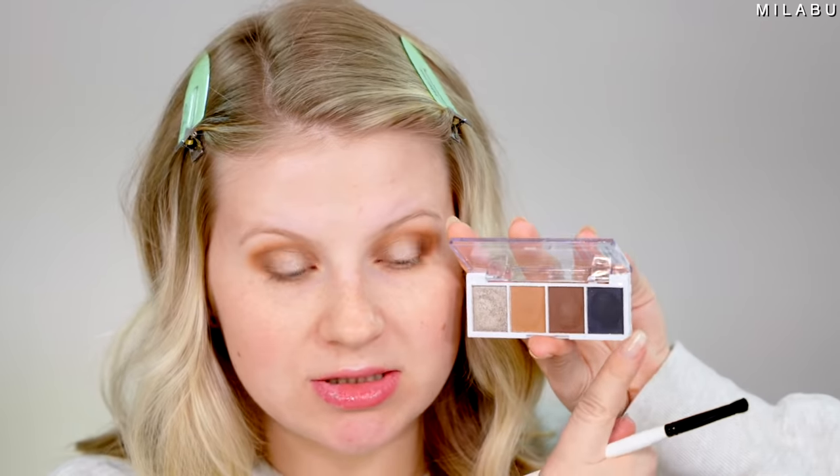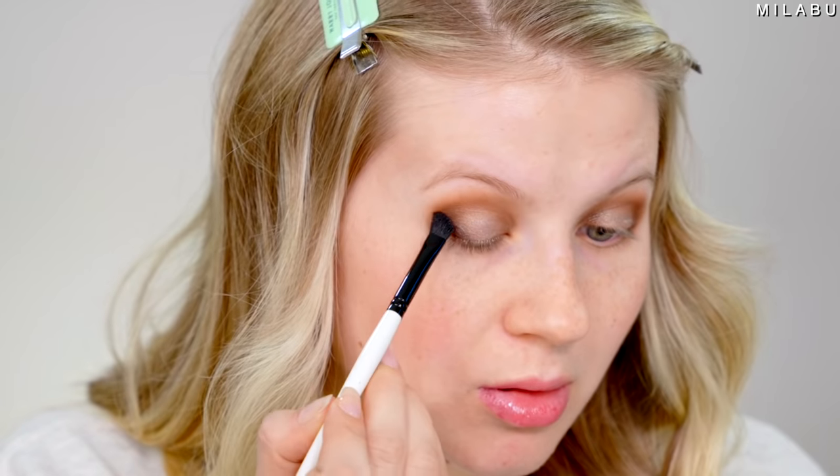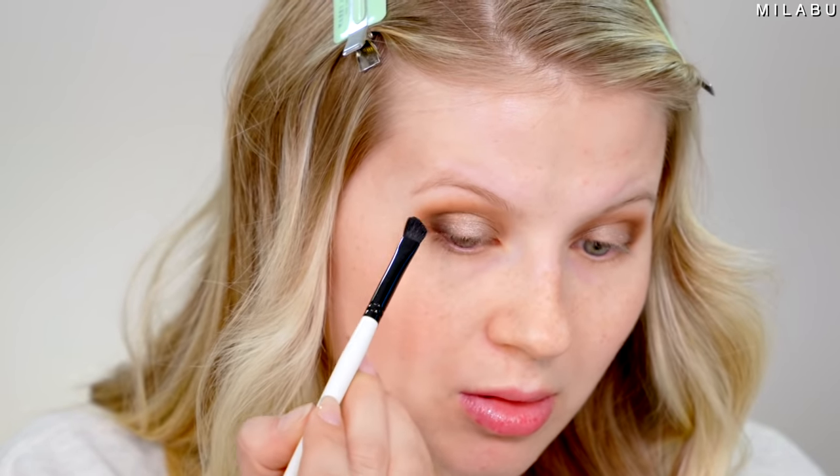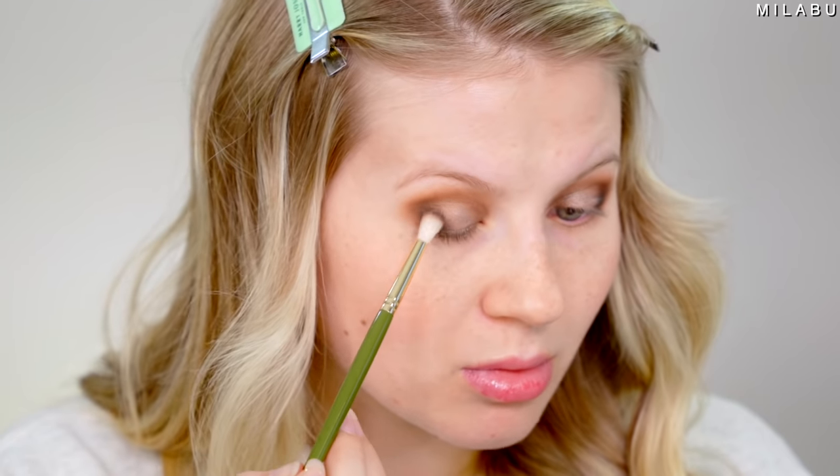I'm gonna take a fluffy angled brush and the darkest shadow — this black, which has a little bit of sparkle in it, which is perfect for this look. I'm just going to stamp it right here, basically prepping it for the liquid eyeliner.